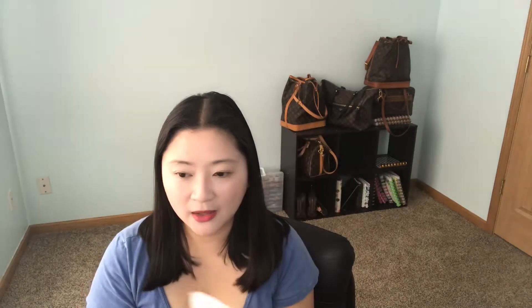It has a soapy kind of smell — you know that soap you use when you're a baby or a kid, like a bar soap? It kind of smells like that.